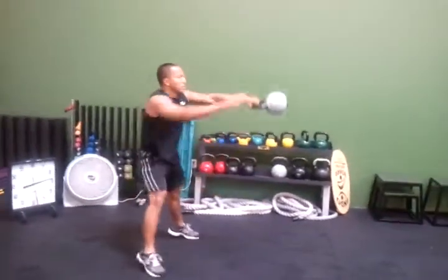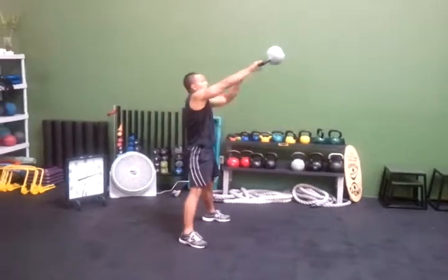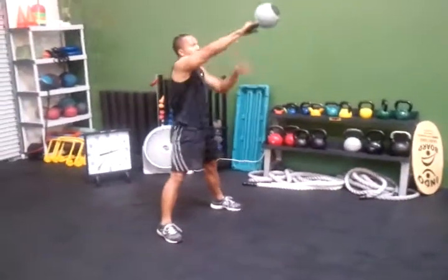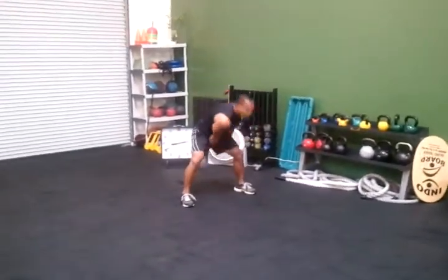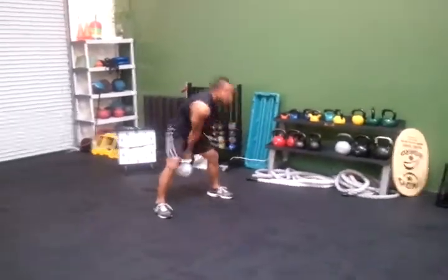Alternating single-arm kettlebell swings. Keep tall, Mike — hip hinge. Let's hear that exhale, get the air. Exhale as that bell comes up. Brace in. Ten seconds left.